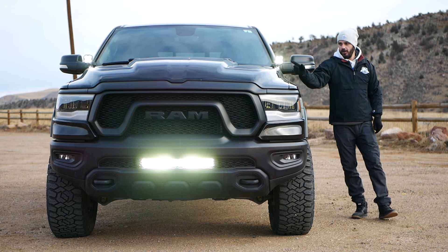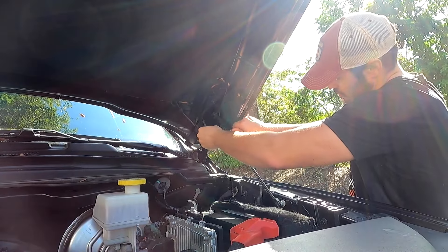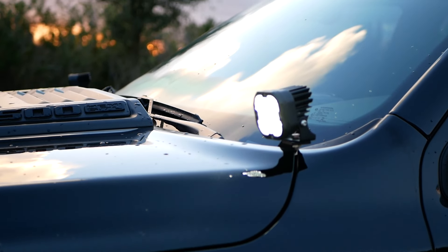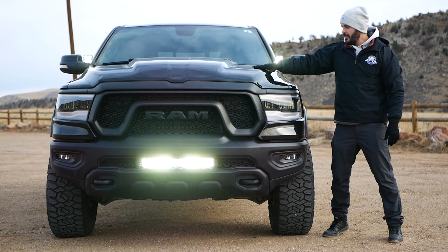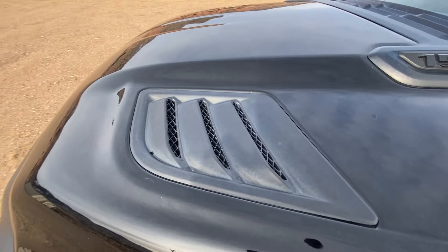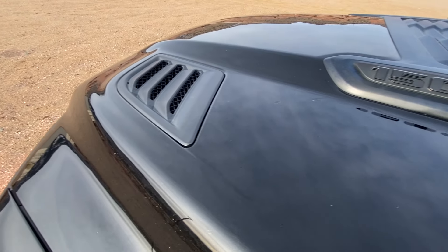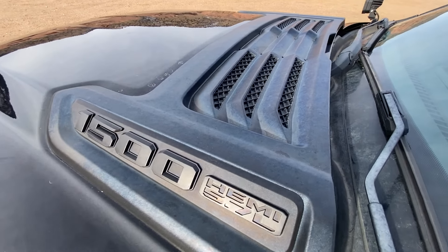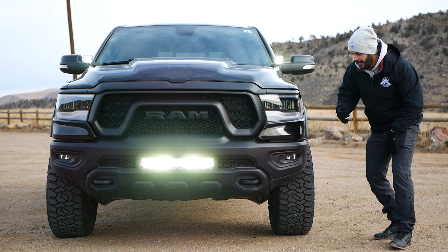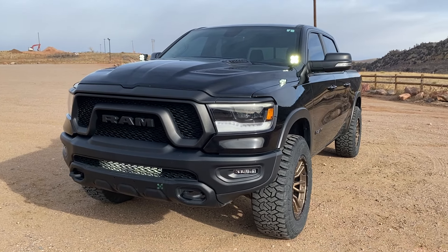I also installed aux beam light pods up here which add ditch lights to both sides of the road. One design detail I love on the Rebel is this hood — we have vents up here which are unfortunately fake, but they look cool. Then we have this chamfer going down, the metal ends, and a big plastic chamfer coming out of the front end. I just think it's a beautiful design — not too aggressive, still has a pretty friendly look to it.